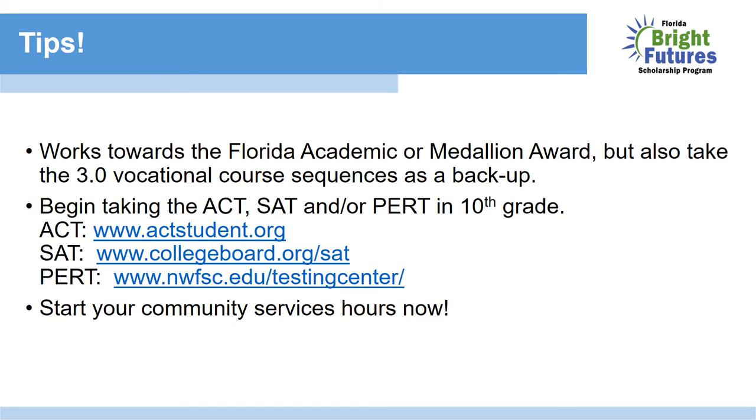Here are some helpful tips. Everyone should work towards the Florida Academic or Medallion Award because it pays more. But as a backup, you can also take the three vocational course sequences so that if you don't qualify through ACT or SAT but you do for the Gold Seal Vocational, you have that as a backup. Begin taking the ACT or SAT in 10th grade — do not wait until your senior year. Beginning in 10th grade gives you two full years to obtain the necessary scores.